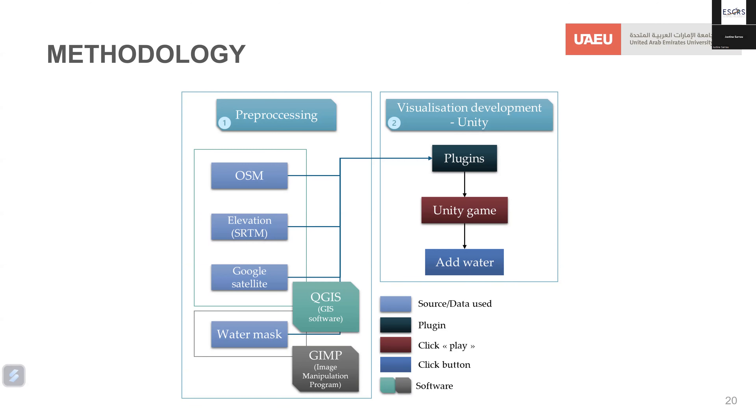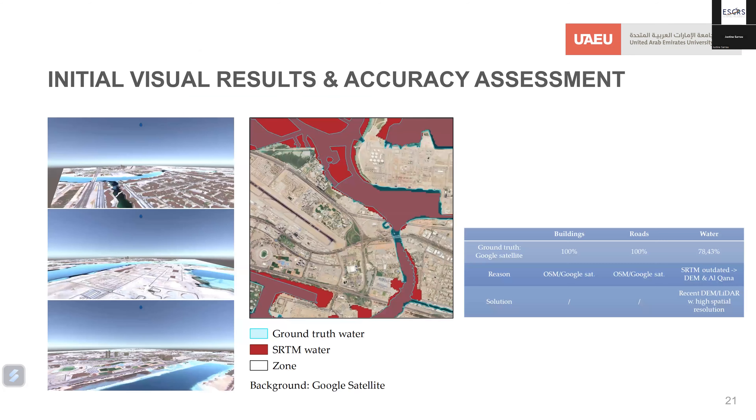After pre-processing all this data, it is imported into Unity where several plugins are implemented. Once set up, the scene can be played and in the simulation, water can be added to recreate flooding scenarios.